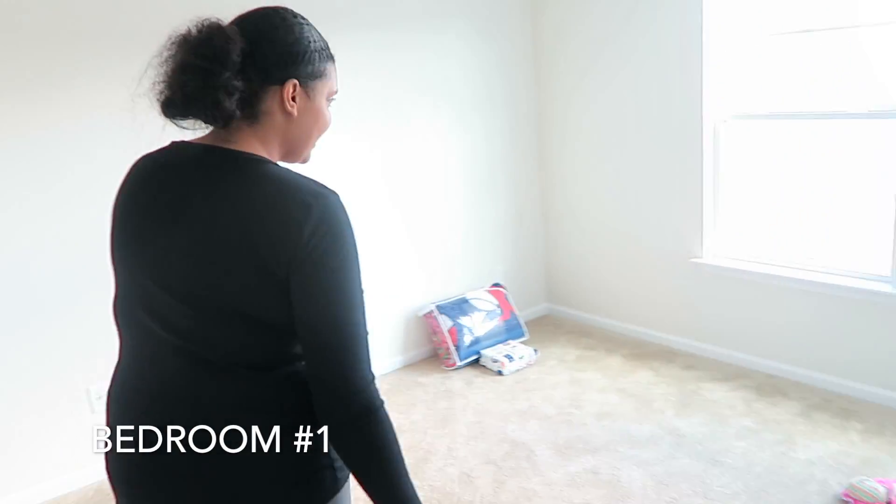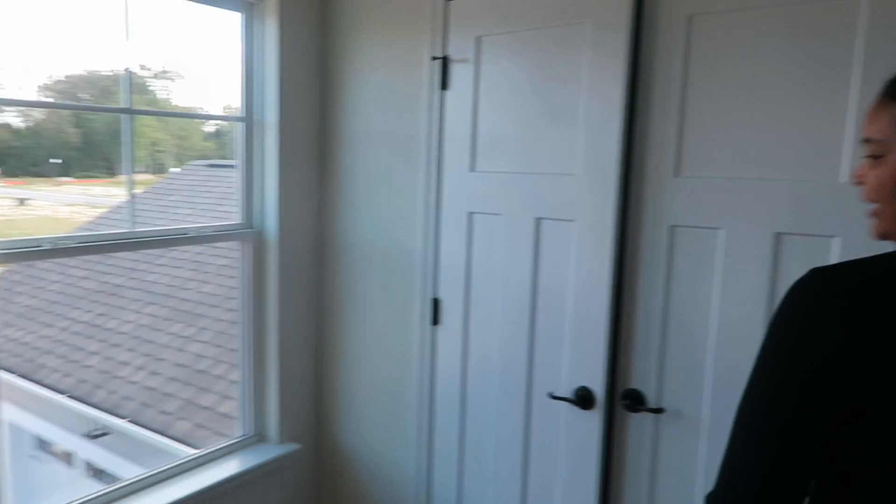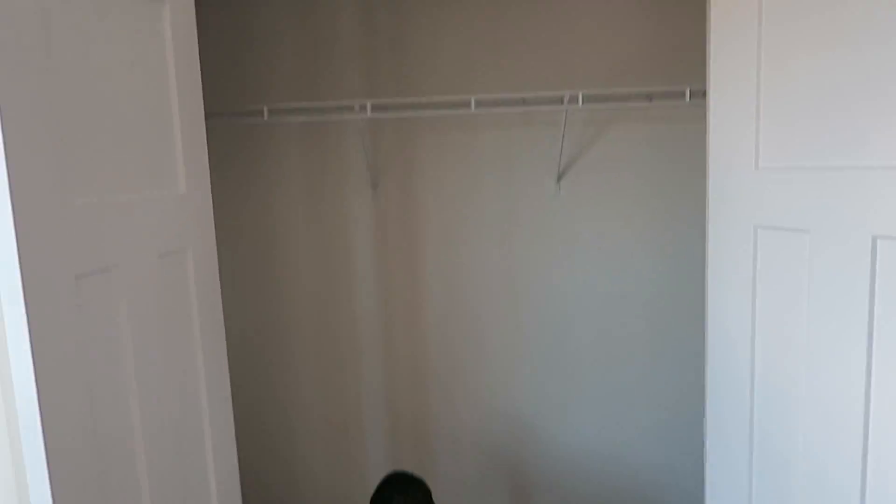So upstairs right over here we have Junior's room. This is going to be a big boy room. And we've got this closet — we've got some clothes in here.